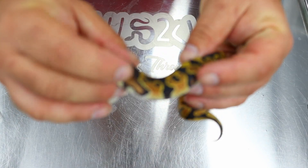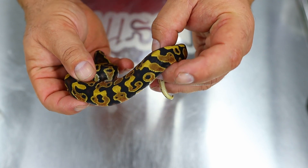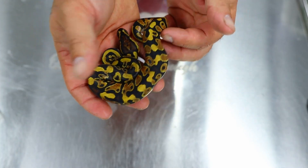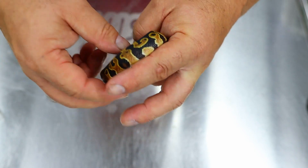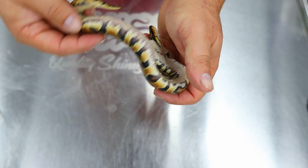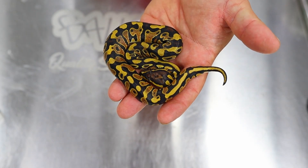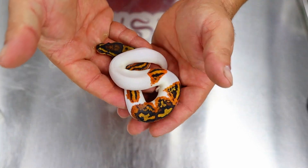Genex puts the pattern more uniform. So that is a Genex yellow belly 100% het pied possible clown — and we can have a look at the belly. This one is a boy, so this little boy will be up for grabs: Genex yellow belly 100% het pied possible clown.